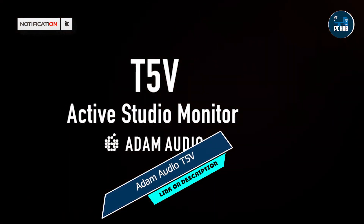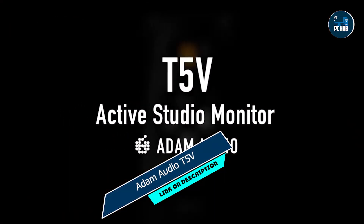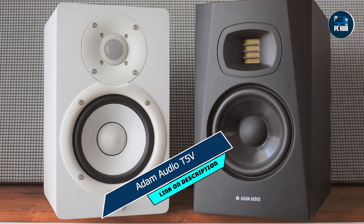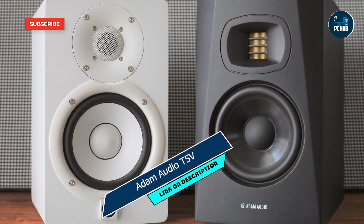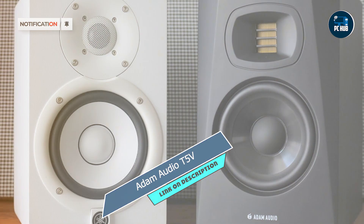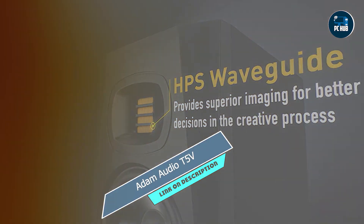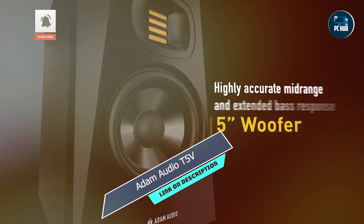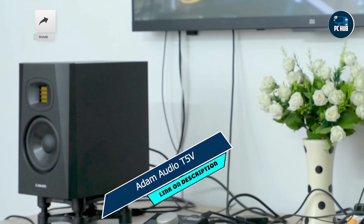Coming in at number three is the Atom Audio T5V. Moving on, we encounter a monitor that combines precision engineering with cutting-edge technology to deliver an unparalleled listening experience. With its innovative features and ergonomic design, the T5V sets a new standard for studio monitors in its class.